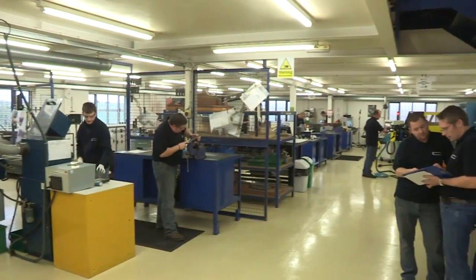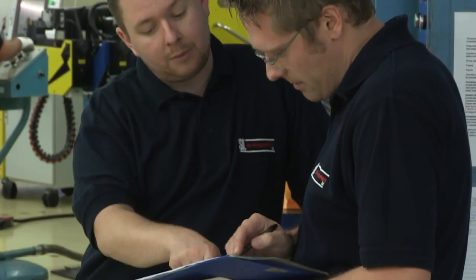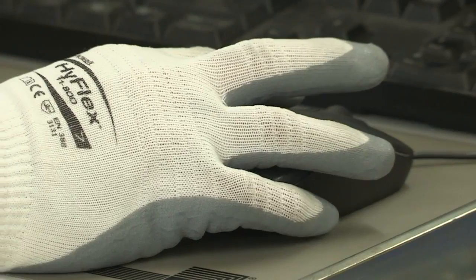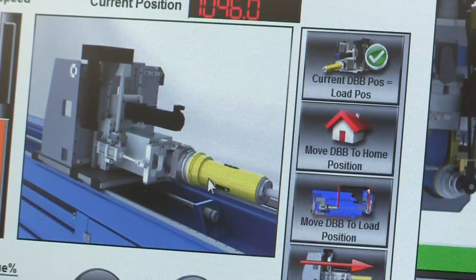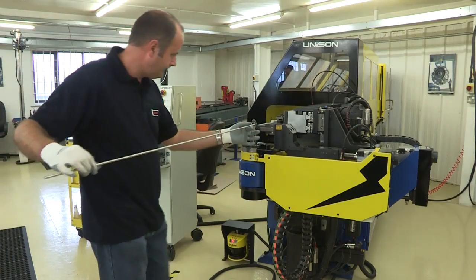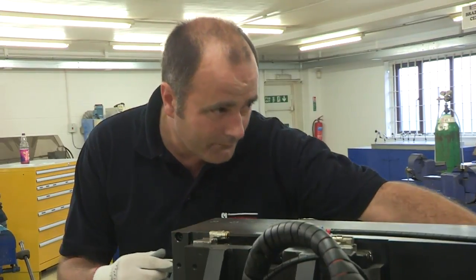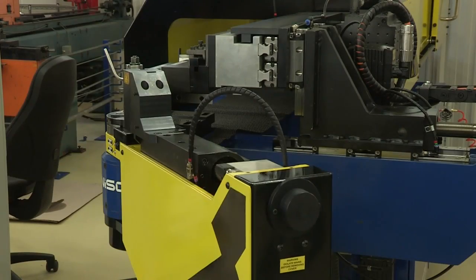How can UK industry maintain its competitive edge in high-technology manufacturing in the face of global competition? The already world-class aerospace and defence sector has adopted a programme called SC21, or 21st Century Supply Chains, to make sure its manufacturing stays ahead of the game, right from raw materials to finished products like aircraft wings and jet engines.